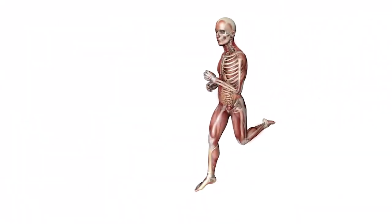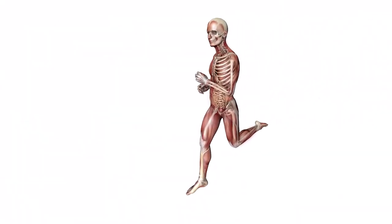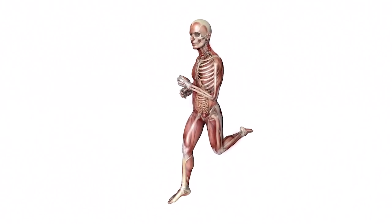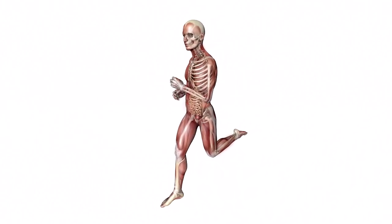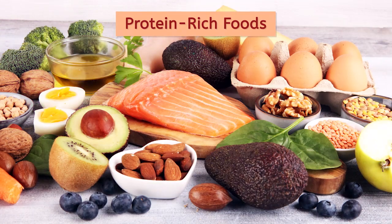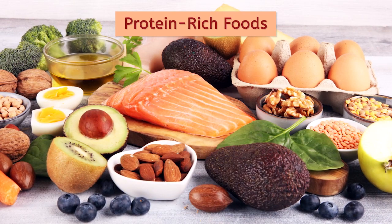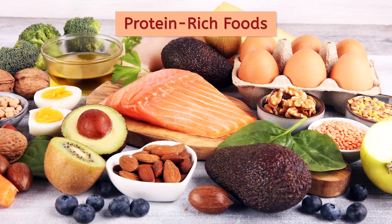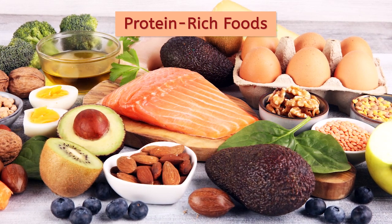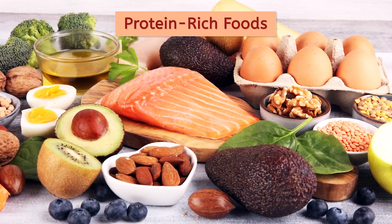We couldn't move without the musculoskeletal system, so it's very important to keep this system healthy. Proper nutrition is the first step to keeping both skeletal muscles and bones healthy. Muscles are built of protein, so eating protein-rich foods like almonds, meats like chicken and fish, and beans is necessary for your body to build and keep muscle.